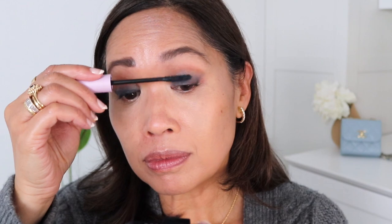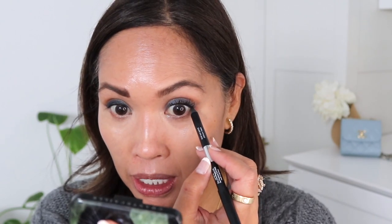I never skip mascara. Using the Tower 28 mascara, which is really lovely — I'm going to show you why I never skip it. There's mascara — that's why. Let me finish up the bottom part of the eye, taking a little bit of the black on both sides.